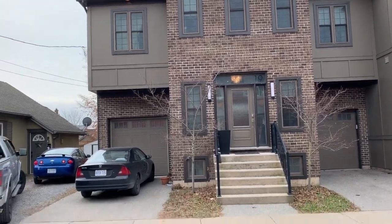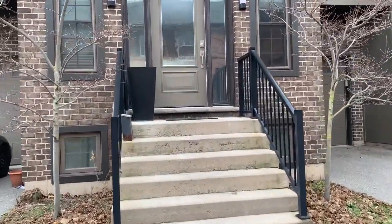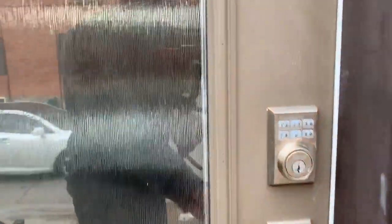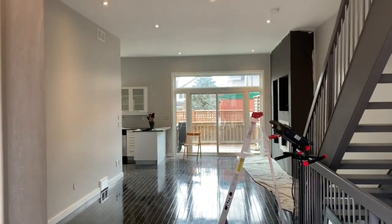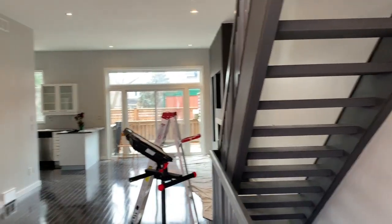Welcome back everybody to another real estate related video. This property here is one of my high-end rentals that I had tenants living in for about four years. I purchased it back in 2015 — my first rental ever. Check out how beautiful this rental is: ten foot ceilings, pot lights, hardwood, gas fireplace. Just a beautiful rental all around.